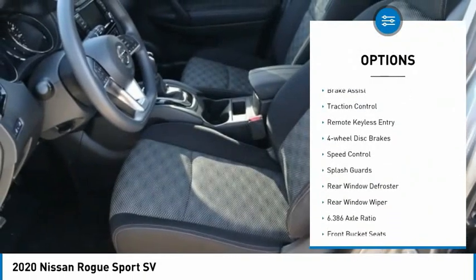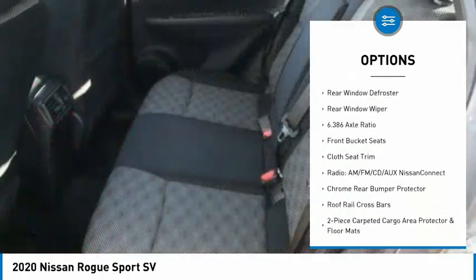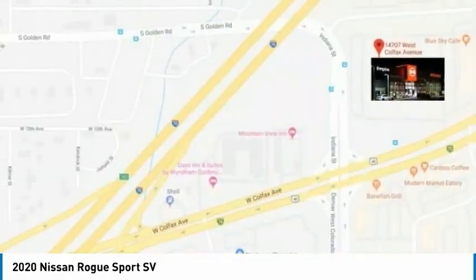Electronic stability control, alloy wheels, brake assist, traction control, remote keyless entry, four-wheel disc brakes, speed control, splash guards, rear window defroster, rear window wiper.